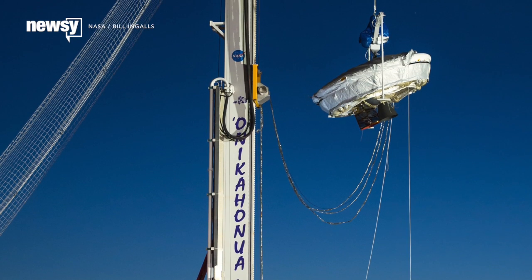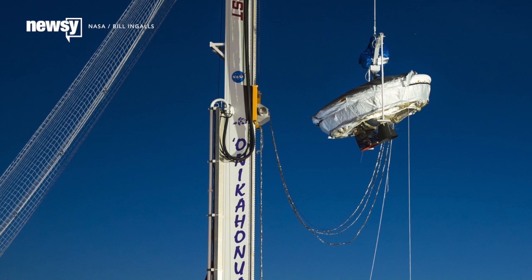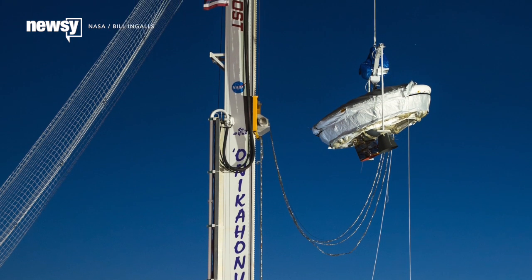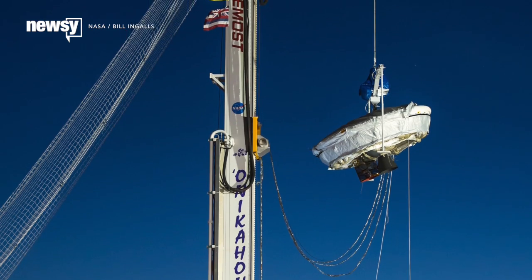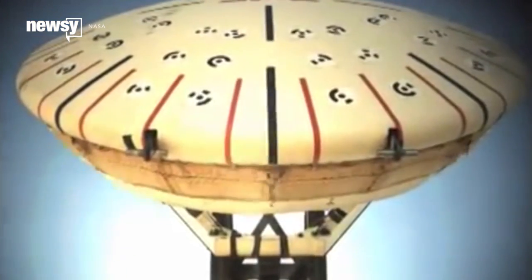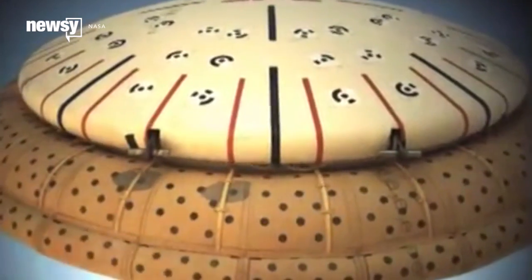NASA is gearing up for its second flight test of the low-density supersonic decelerator, or LDSD — because we don't want to try to say that full name five times fast. But let's just call it what it is: a flying saucer. The inflatable ring does look a bit like pop culture's idea of an alien spacecraft, but it serves a very real purpose.